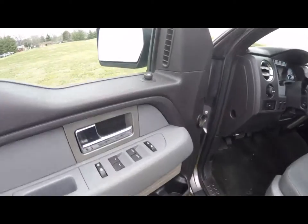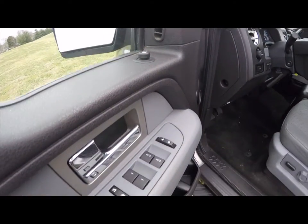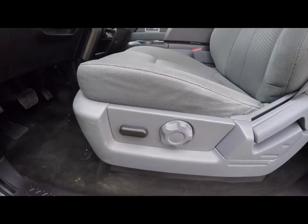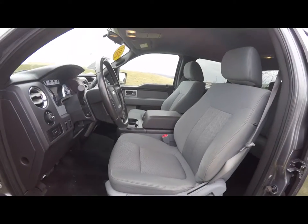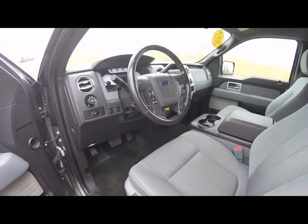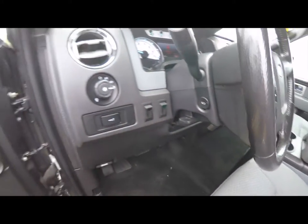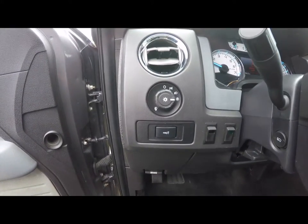Let's take a look at the interior. Inside, you have power mirrors, power windows, and power door locks. Six-way power driver's seat with manual seat back adjust and manual lumbar adjust. It does have a leather-wrapped steering wheel, adjustable pedals, and automatic headlamps with fog lamps.